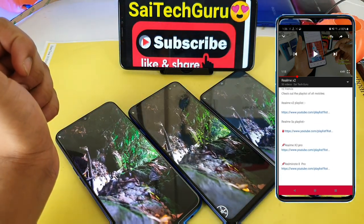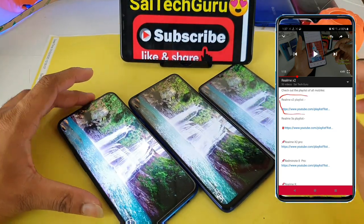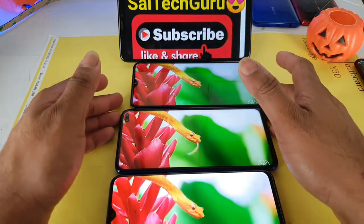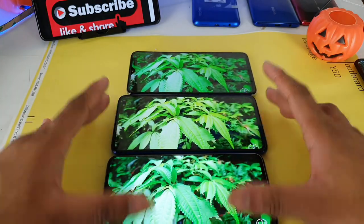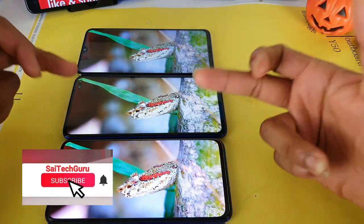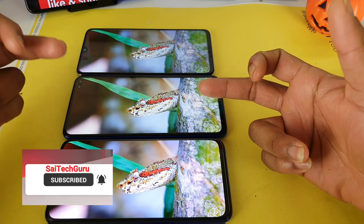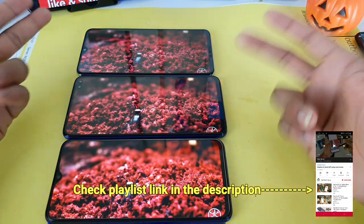So right now let me get back to the display comparison test between all these three smartphones. I am playing the same video in all three phones. Let me tell you the specifications first. The Realme X2 comes with a Super AMOLED panel, whereas the POCO X2 comes with a normal IPS LCD panel, and same with the Redmi Note 8 Pro as well.